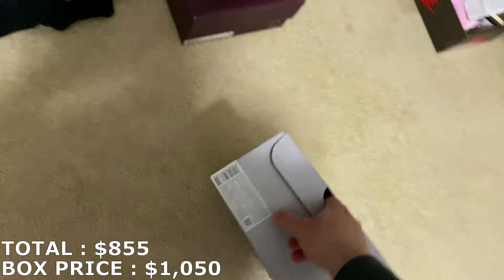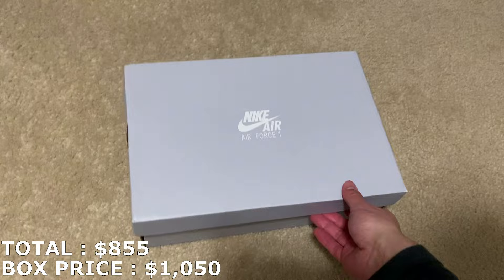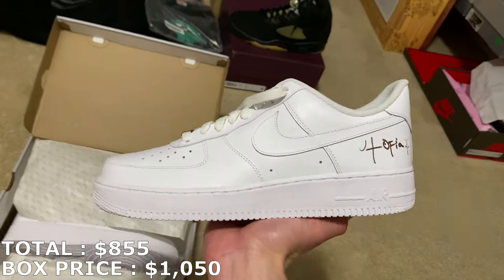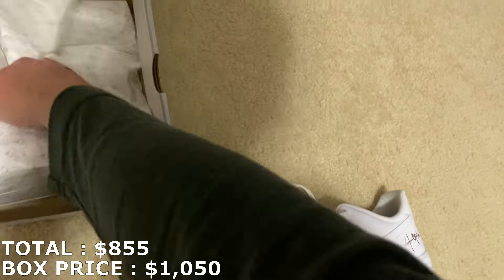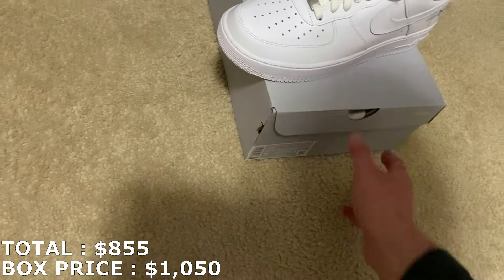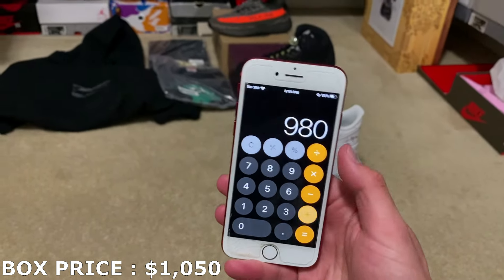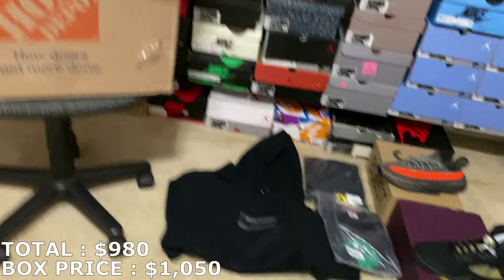Here's this — size 10.5, just an Air Force One. Let's see if it's a normal white and black or a different kind. So, Utopia Air Forces. I'm not even gonna look these up — I know these are going for somewhere around $120-$130. I've been getting a lot of these lately. I'll put it in at $125, which makes it an even $980 after those, so $70 away from what I paid with two more shoes.